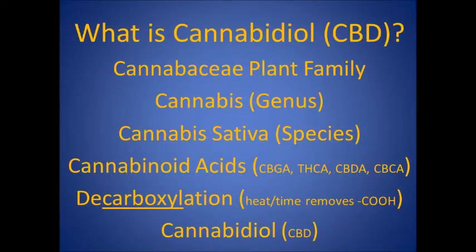So let's start with what is cannabidiol or CBD. First, we have the whole cannabicae plant family, from which we get the genus cannabis, from which we get cannabis sativa, which contains dozens of cannabinoid acids, which we put through the process of decarboxylation, usually involving heat and time, and then we get cannabidiol or CBD.